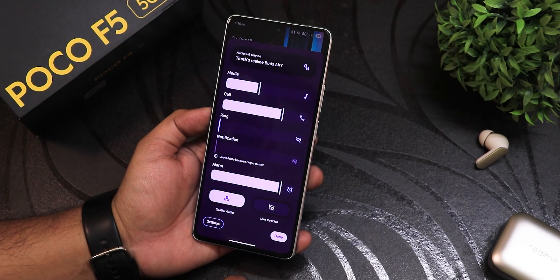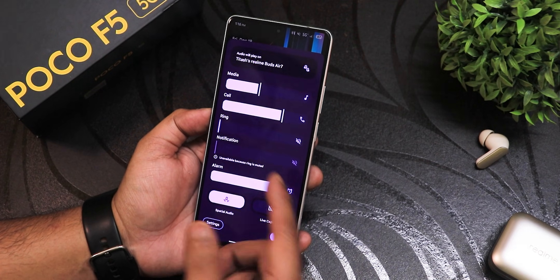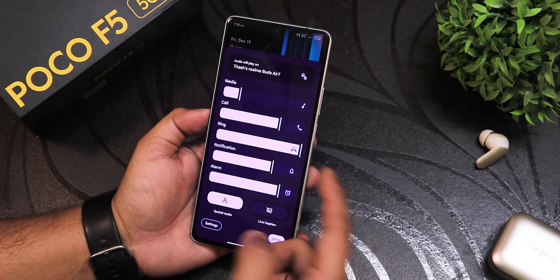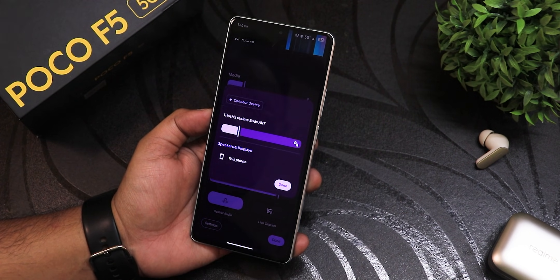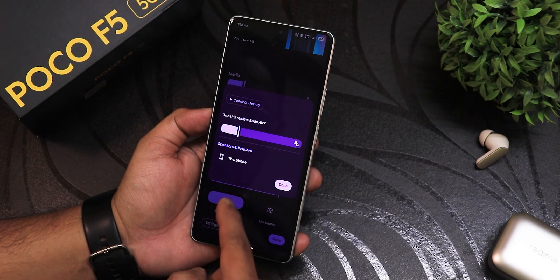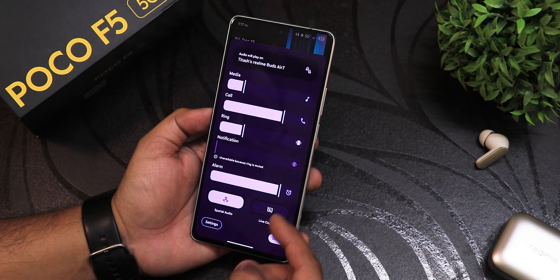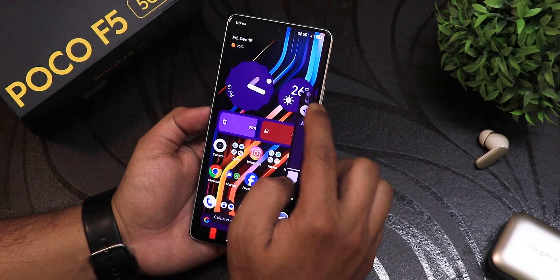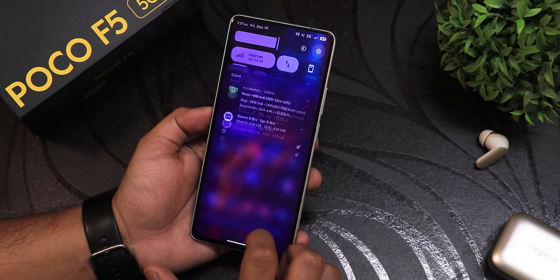You can expand the volume panel and it actually looks beautiful — even while calling it looks super good. There is spatial audio, and you can control the media volume, call volume, ring volume, etc., right from here. Everything gives you haptic feedback. You can change the output device from Bluetooth headphones to phone speaker — almost everything is possible. Just notice how good that animation looks in the QPR1 builds.